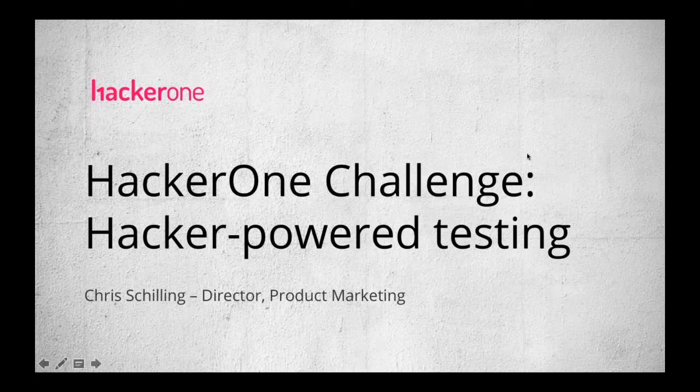Hello everybody, welcome. Thanks for joining us today for our webinar about confidential hacker-powered security testing. With us is Chris Schilling, HackerOne's Director of Product Marketing. We'll get you in and out in about 30 minutes today, and we'll reserve plenty of time for Q&A at the end. If you have questions during the webinar, there's a question box on the right-hand side of the GoToWebinar control panel.